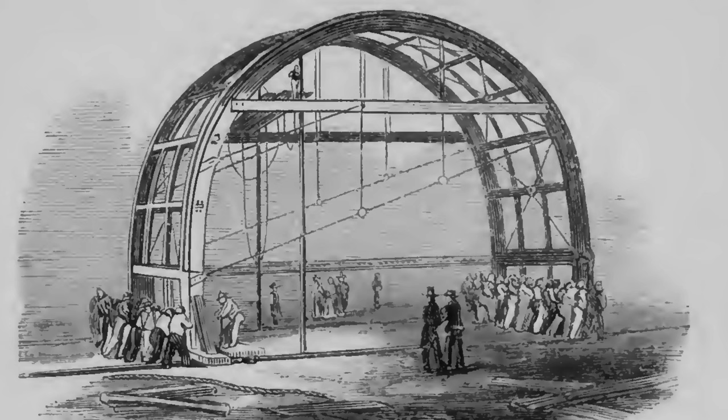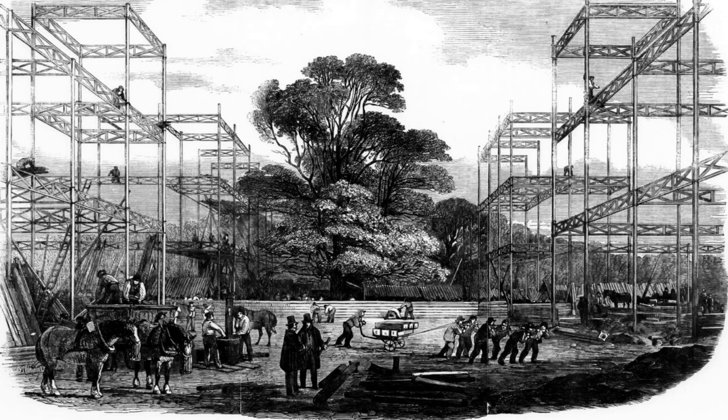The curved transept roof was also constructed in 24-foot sections, with large ribs at either end, two smaller ribs at eight-foot spacing, with purlins and tie rods. This assembly was moved on rollers to the square formed by the intersection of the nave and transept, from where it was raised.